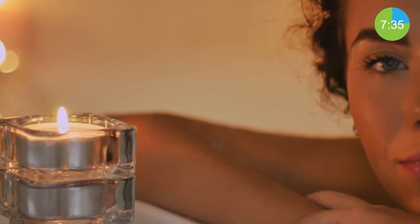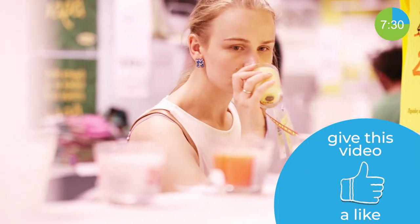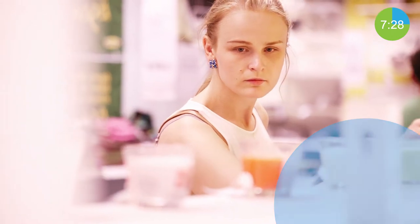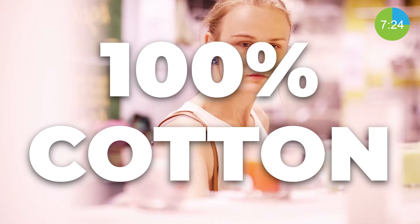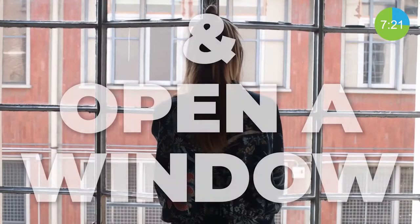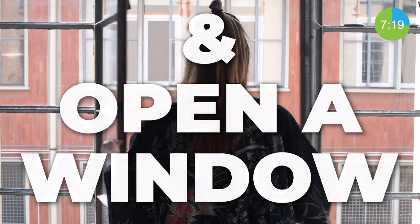Another thing to take note when purchasing candles is the wick. Remember, wicks often contain lead. To ensure that you are not getting a candle with lead, read the label and look for a 100% cotton wick. So the next time you light a candle, make sure they are lead-free, and maybe open a window to remove some of the VOCs.